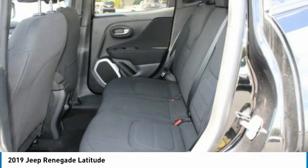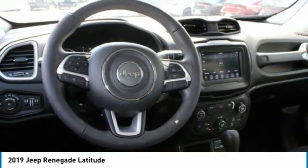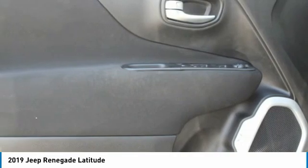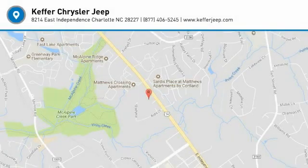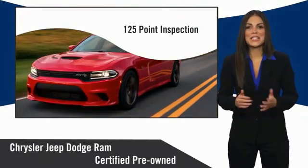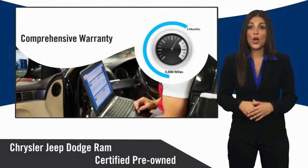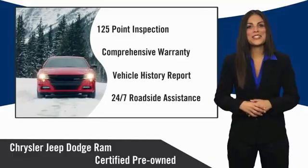Come take a test drive today. All Chrysler Group certified pre-owned vehicles pass a stringent inspection process, guaranteeing that only the finest vehicles get certified. Ask your dealer about available lifetime warranty upgrades. Chrysler Group certified pre-owned vehicles — the smart choice, factory backed to go the distance.